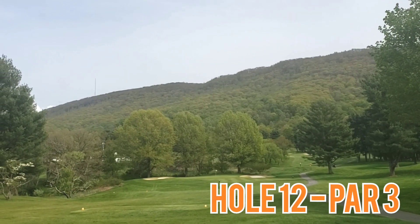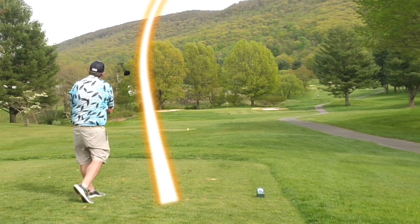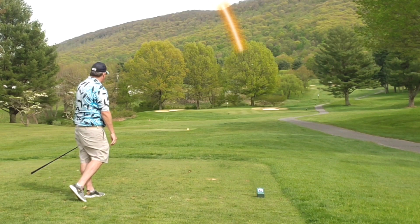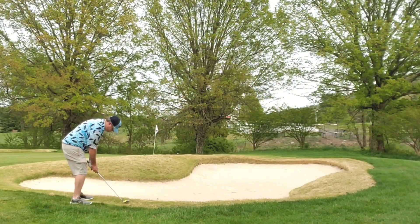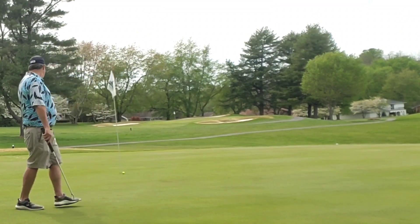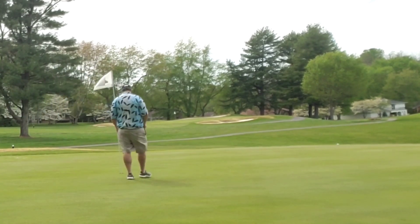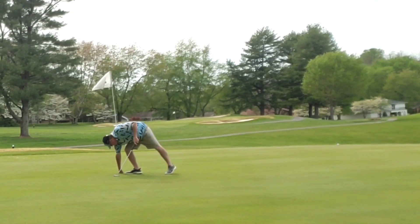Hole 12, par 3. Straightaway as you can see, bunkers left and right. Fairway wood, struck well, just cuts off a little bit too much — ends up short of the bunker. Bump and run chip, caught just thin, long and to the high side of the green. Long downhill par putt — oh, we'll call that a lip out. But tap-in bogey. Amateur style. Good hole.